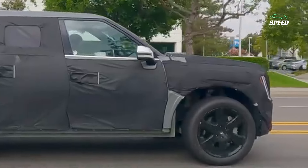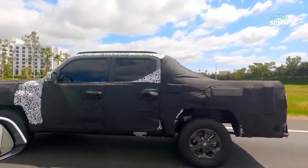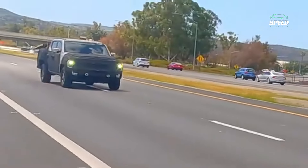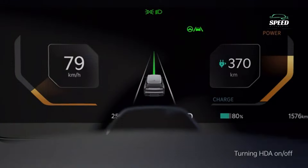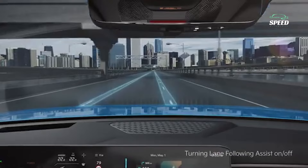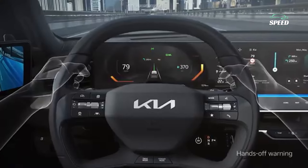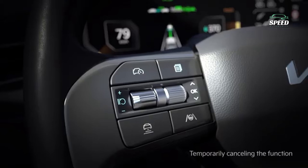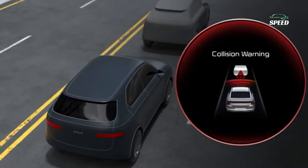Not long ago, our spy photographers spotted the Tasman in Sweden, where they pulled the Kia while testing it against the Ford Ranger Raptor. This has led to speculation that a high-powered version to rival the Ford could also be in the works. The Kia and Hyundai families have an impressive 3.5-litre twin-turbocharged V6 gasoline unit that could do the job nicely, and another option would be Kia's 3.0-litre turbo-diesel V6.